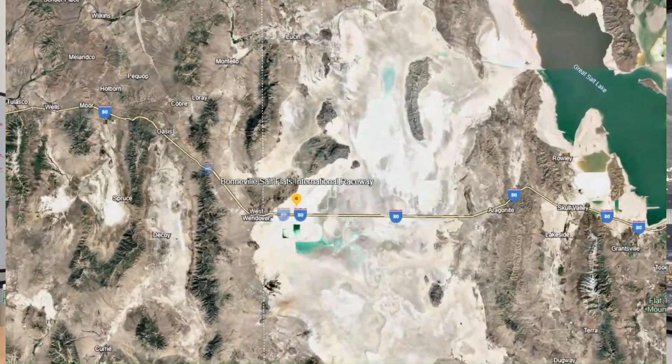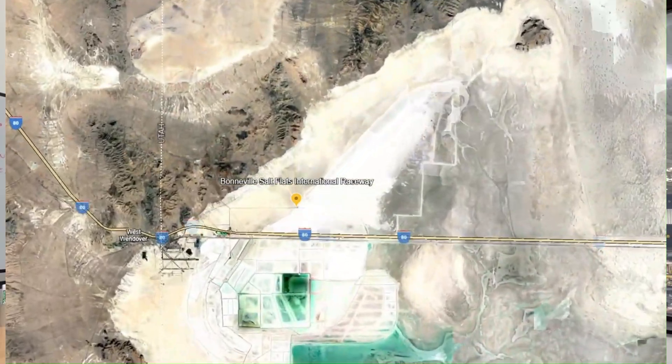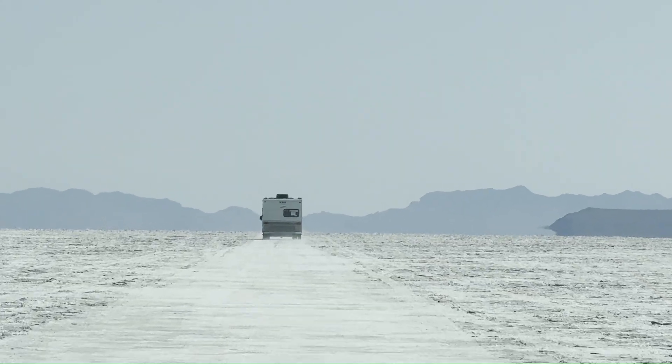We took I-80 out to the flats — it's about a two-hour drive from our headquarters. When we got there, it was deserted. We had the whole 12-mile stretch to ourselves.